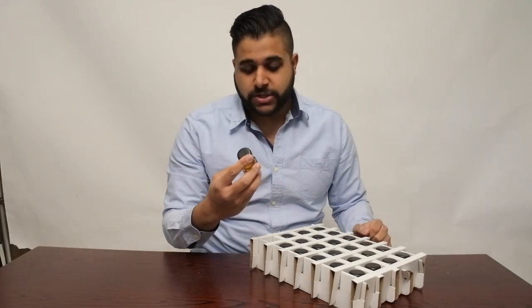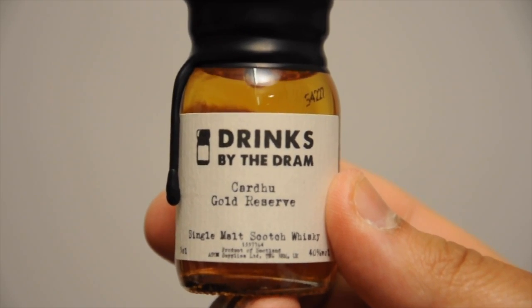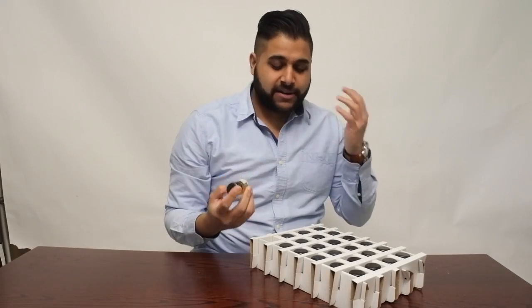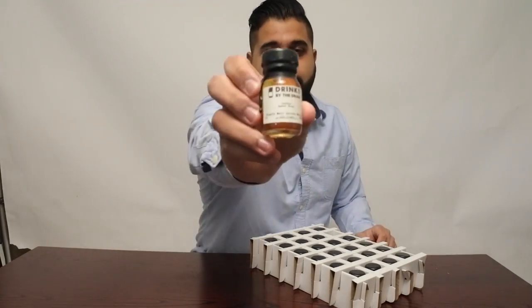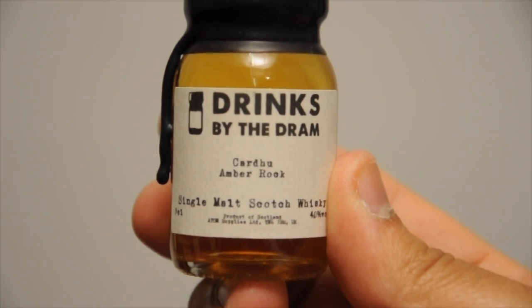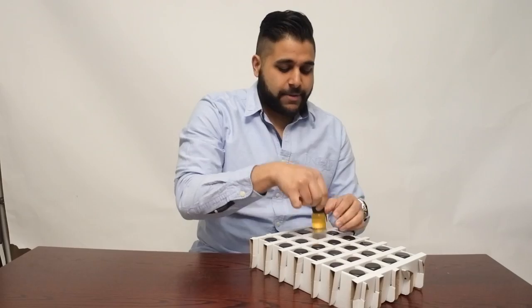Now we're going to move into our Scotch whisky, starting with the Cardhu Gold Reserve. I've heard a lot of things about Cardhu but haven't actually tried any of their whiskies, so I decided to do an order of all the Cardhu expressions. That takes us into the Cardhu Amber Rock, which I've heard a lot of mixed responses about — one person told me it's an absolutely stunning whisky, so I said I may as well try it myself. Bottled at 40% ABV.